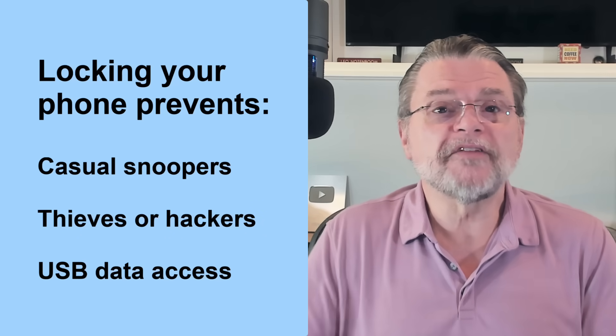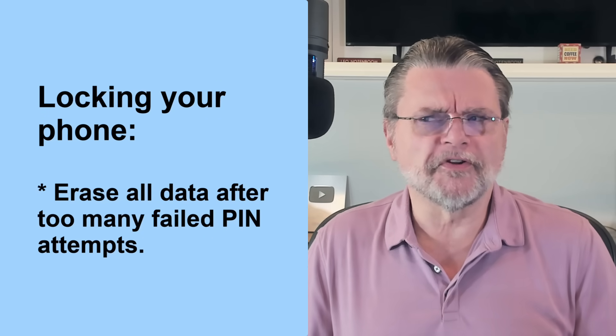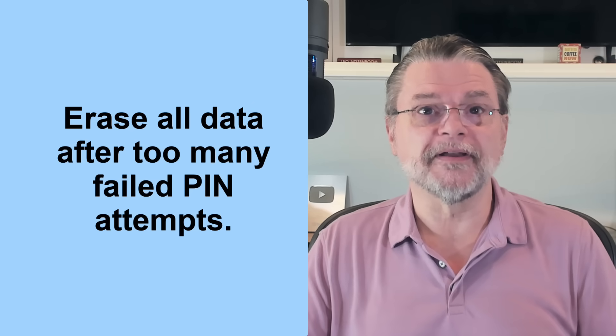Locking your phone also prevents USB data access even if the phone is connected to a computer. In addition, many phones can be configured to almost self-destruct — they'll erase the data after too many failed PIN entry attempts.